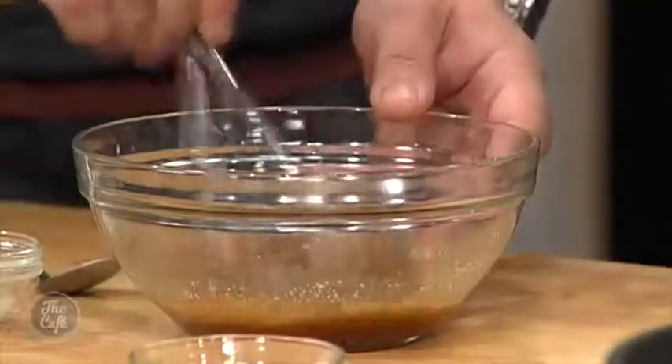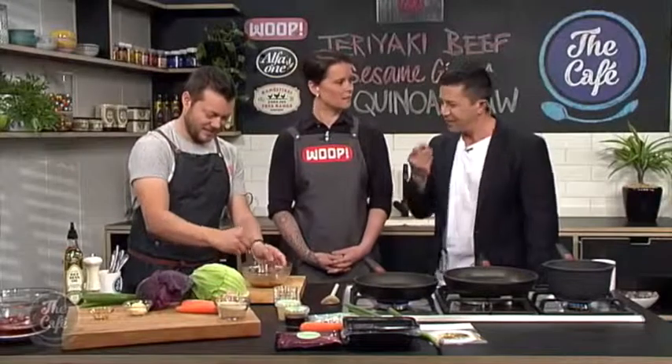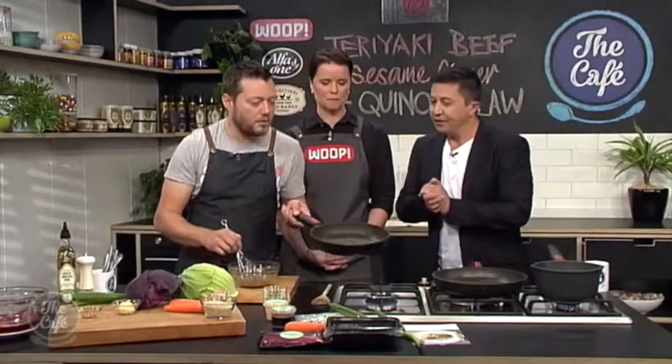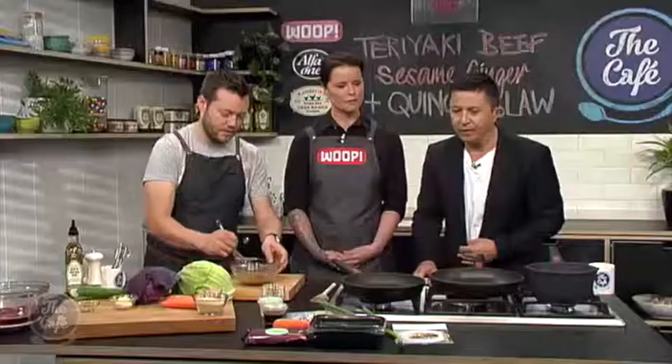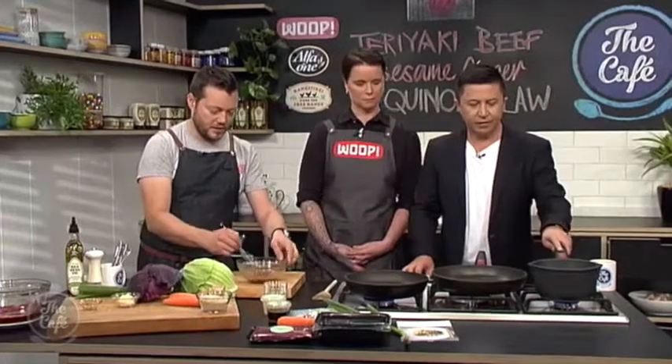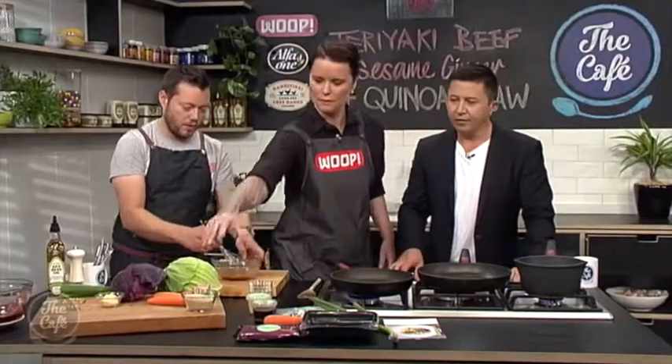Those seeds just add an extra bit of punch to the sauce and a nice bit of texture. So in a dry pan we're just tossing them, getting a light golden colour on them — that brings out the flavour. And then we've got a pan of salted water on there and we're going to cook the quinoa now.